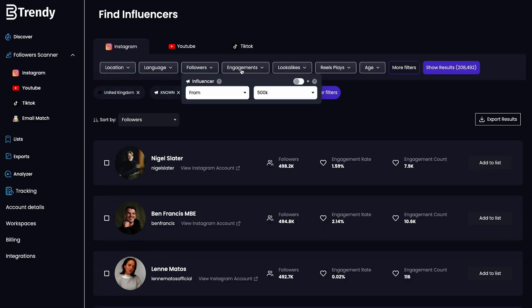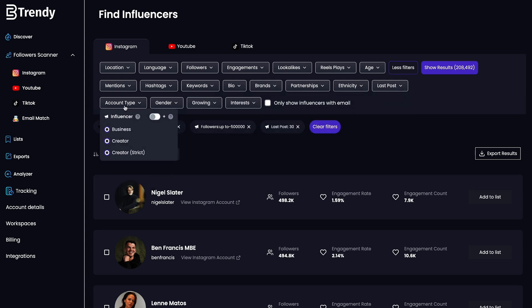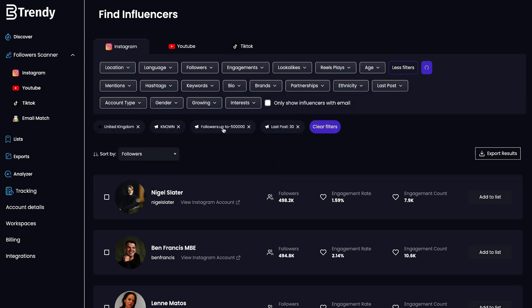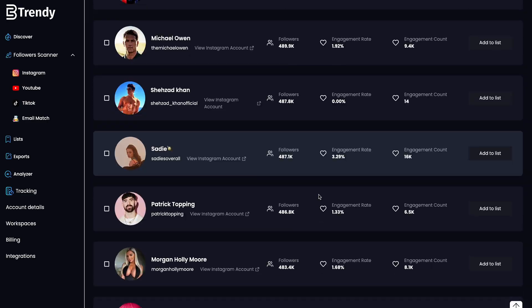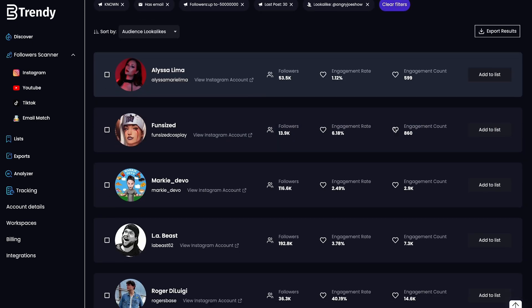This platform is packed with loads of tools, like the Discovery tool, which lets you access an exclusive database of over 300 million YouTube, Instagram, and TikTok creators. You can filter through results by age, gender, and language. No need to manually search through hundreds of profiles, keywords, and hashtags. Plus, you can find even more influencers in the same niche with the lookalike search.